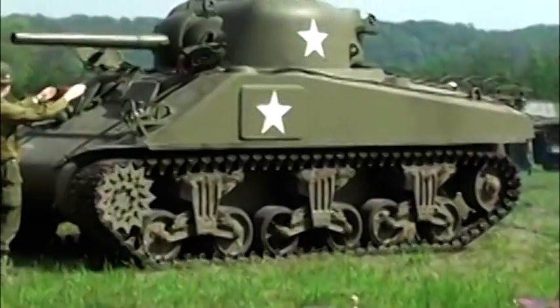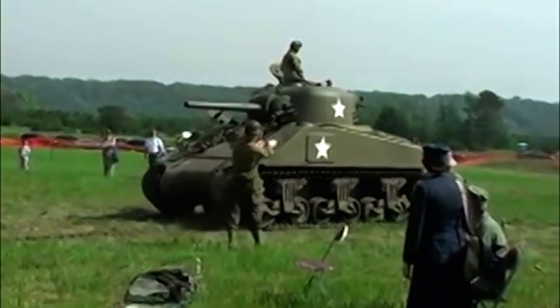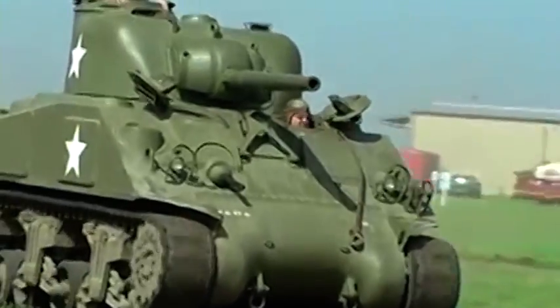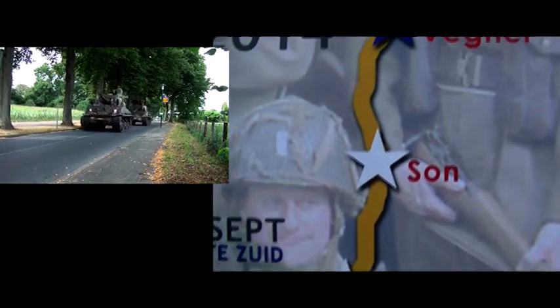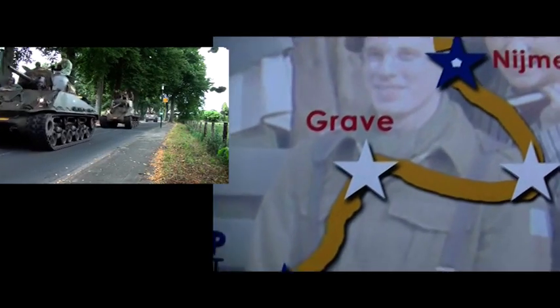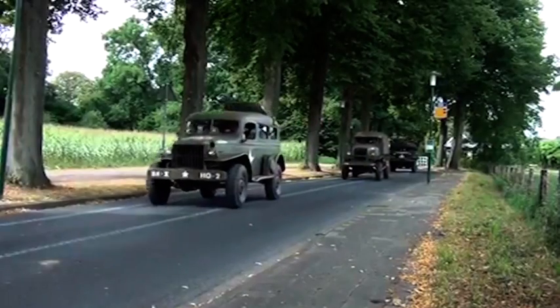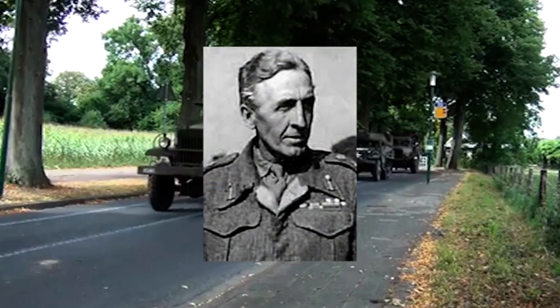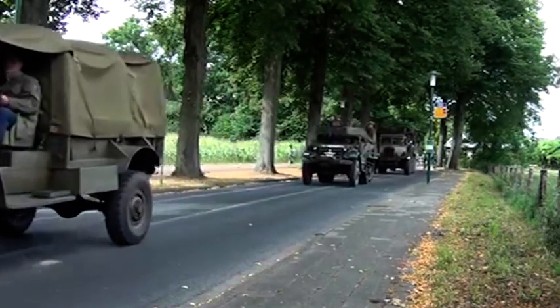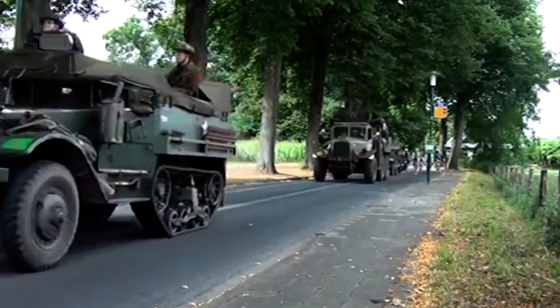De Engelsen zouden het grondleger leveren voor operatie Market Garden. Alle Amerikaanse grondtroepen waren al aan het vechten aan de Duitse grens in de Elzas-Lotharingen. De Engelsen waren uitgerust met Sherman, Cromwell en Churchill tanks — redelijk snelle tanks die in staat zouden moeten zijn om de afstand tussen het startpunt Lommel in België en Arnhem in twee dagen af te leggen, ook met Duitse tegenstand. Het Engelse tankleger, genaamd het 30ste Korps, zou geleid worden door generaal Brian Horrocks. Het bestond uit 50.000 man en had meer dan 22.000 voertuigen, die over één enkele weg naar Arnhem verplaatst moesten worden.